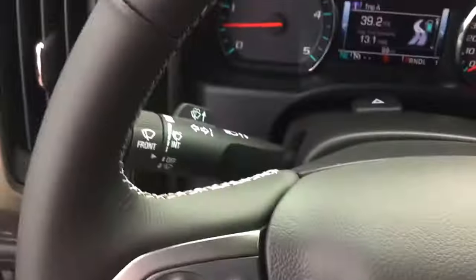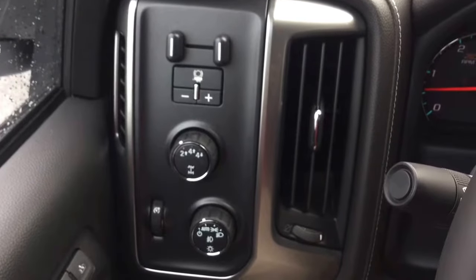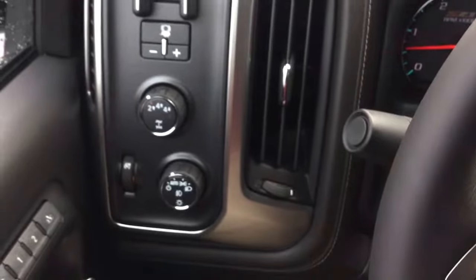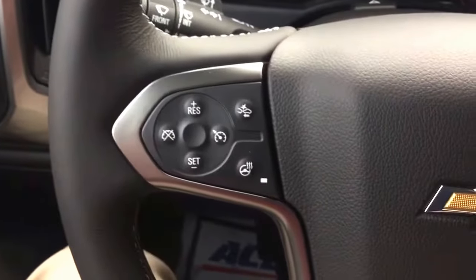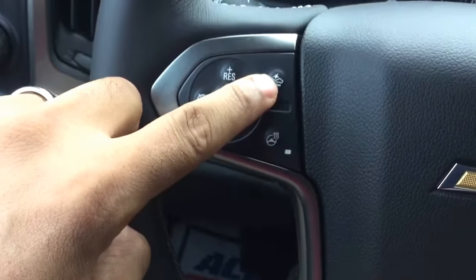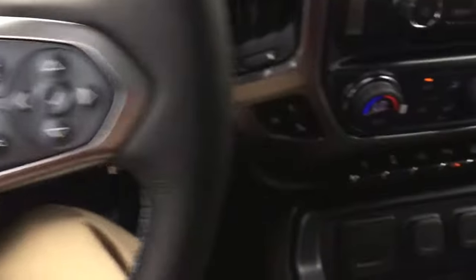I'll just hop up in here real quick. As you can see here it does have the integrated trailer braking system, your four-wheel drive settings are over there as well, cruise control on the steering wheel, and you also have your forward collision alert as well as your heated steering wheel and all your voice command features.